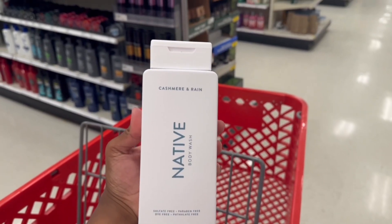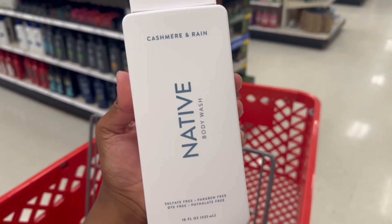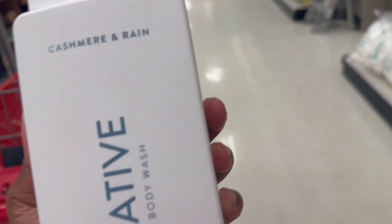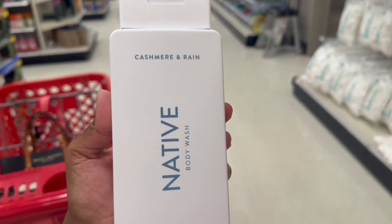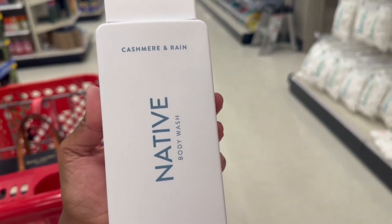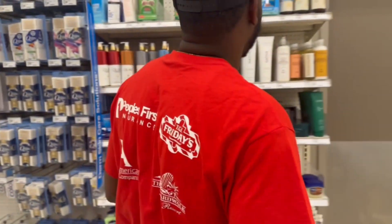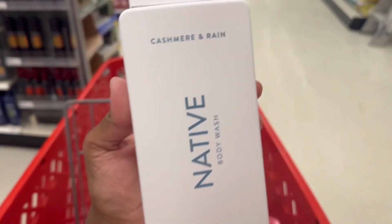If you know, you know — this is the best Native body wash. It smells so good, kind of woodsy. It smells like a cologne. It smells real good, so get y'all some.